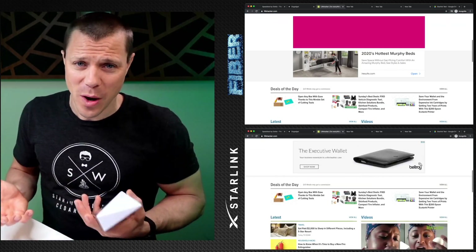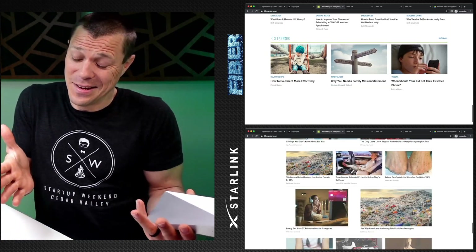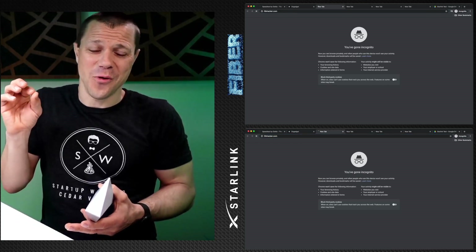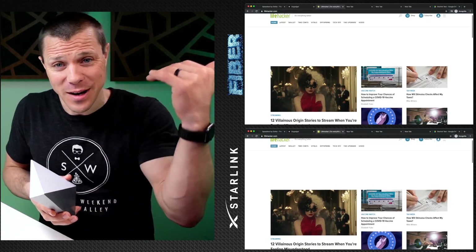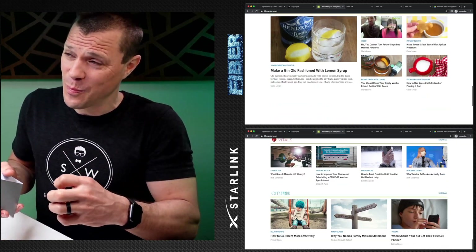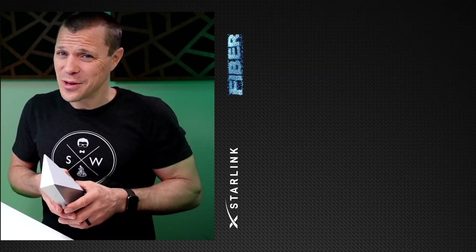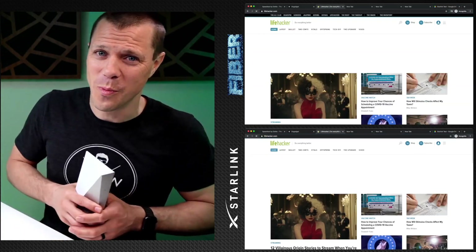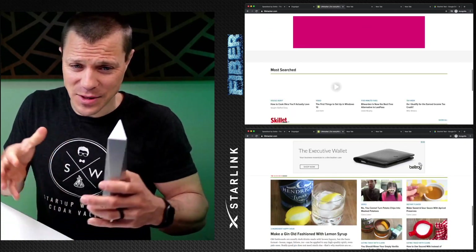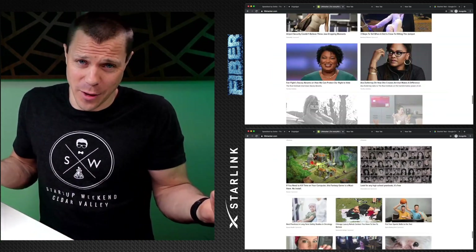The second website is Lifehacker — again, another ad-heavy website. Interestingly enough, you can kind of see a white flash if you go frame by frame faster on fiber. But when you look at the Starlink side frame by frame, it actually loads the pictures and images a little bit faster, which is actually kind of interesting — it loads the images faster, but not the background. Obviously, not much noticeable difference, almost nothing at all.